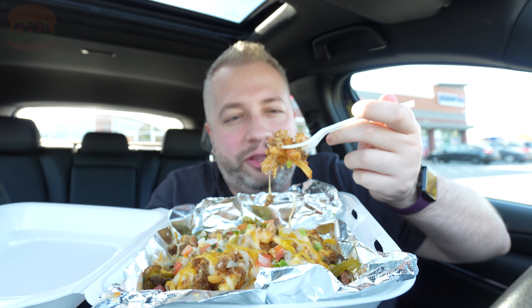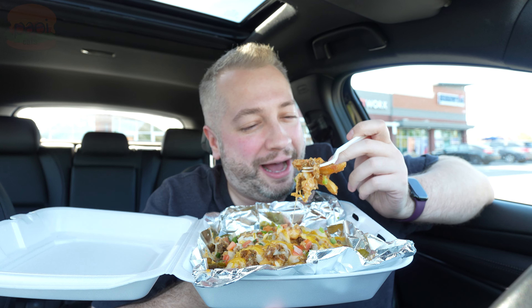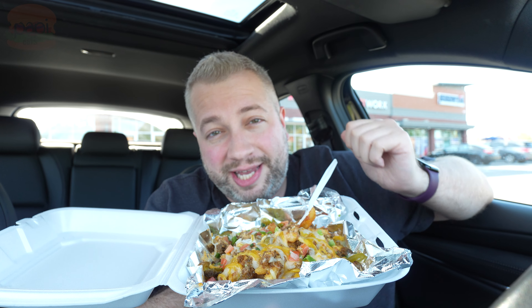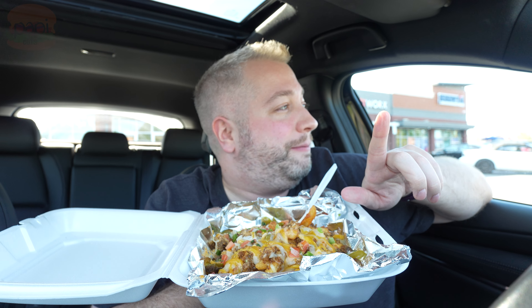They're not kidding when they say these are loaded — they're absolutely drowning in toppings, and in a good way. I wasn't sure what to expect going into this. I love Tacos for Life — cool restaurant, gorgeous inside. If you want to dine in, you can do takeout; they actually have a little takeout counter so you don't have to wait in line. That's pretty great.